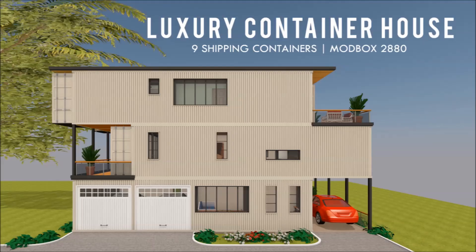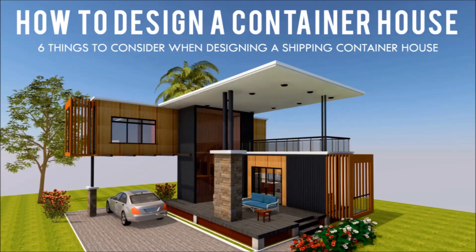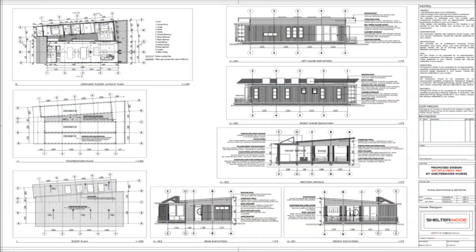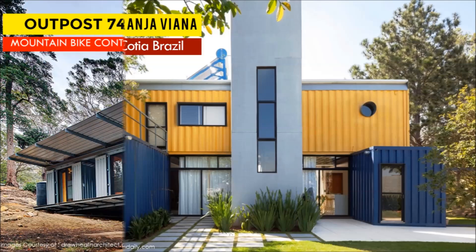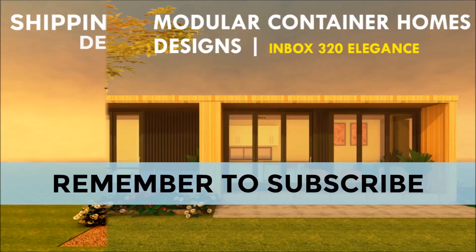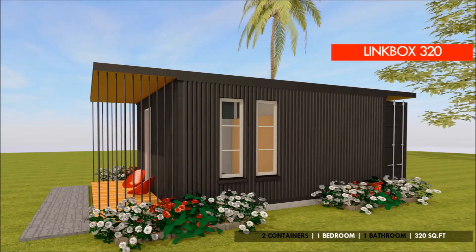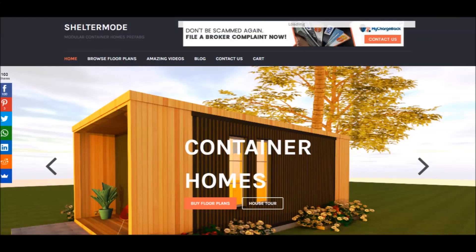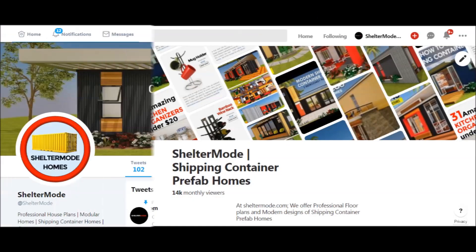If you love shipping container homes or you are planning on building one, our YouTube channel is a one-stop shop for a complete guide on how to design, how to build, how to insulate, and a collection of hundreds of blueprints for container home designs. We also cover case studies of the best homes made from shipping containers from around the world. Feel free to subscribe and click on the bell so you don't miss out on any of our amazing weekly videos. You can also contact us on our website sheltermode.com or follow us on social media through the links in the description below.